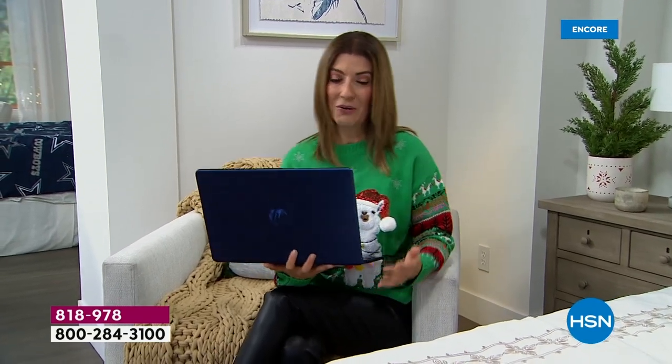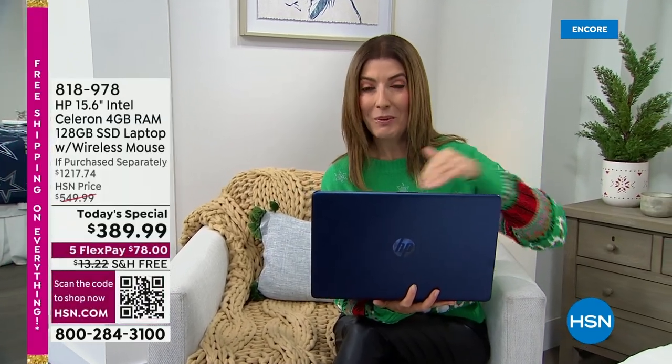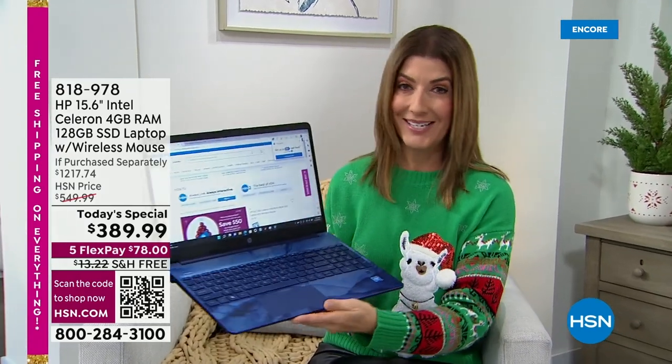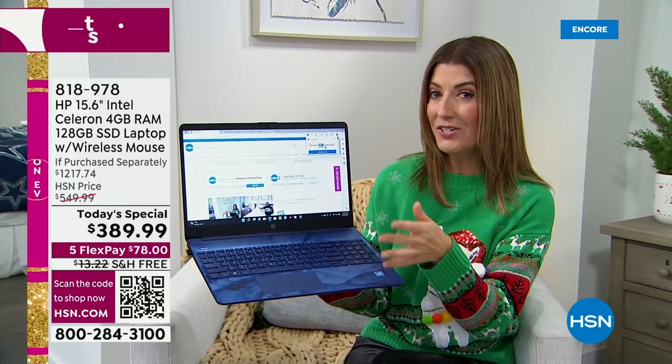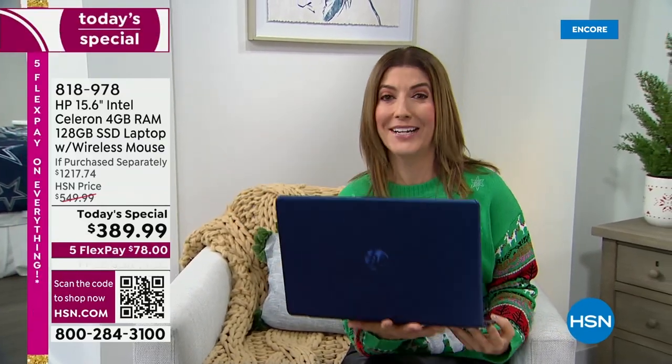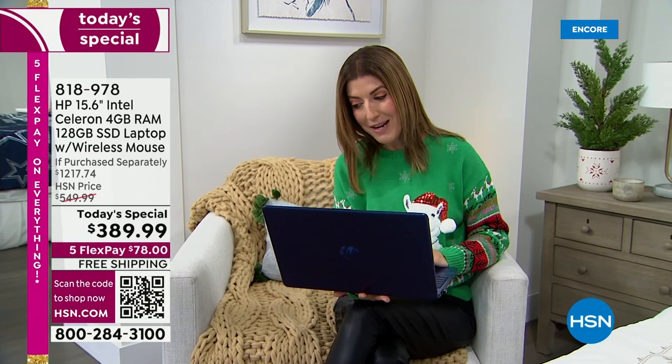The other important thing to know is you're getting a name brand — this is not a no-name brand, not a mystery brand. This is HP — the number one computer brand in the country, the number one best-selling brand here at HSN, period. You're getting Intel — the number one processor. And you're getting Windows 11 — the number one operating system. Think about all the money you'll save on virus protection — that can cost up to $100 a year, and they always want you to sign up for three or four year plans. You don't have to pay for that.